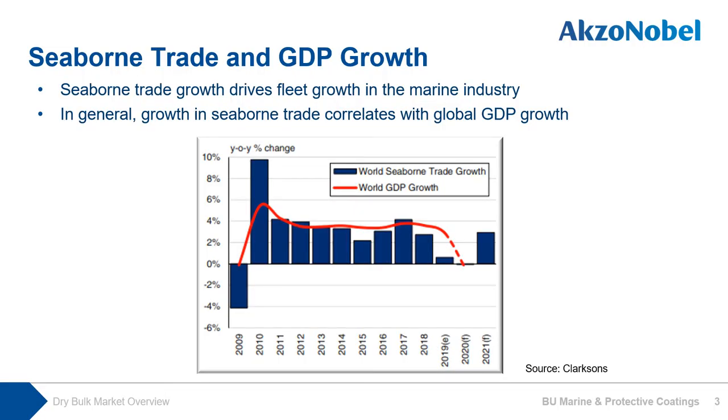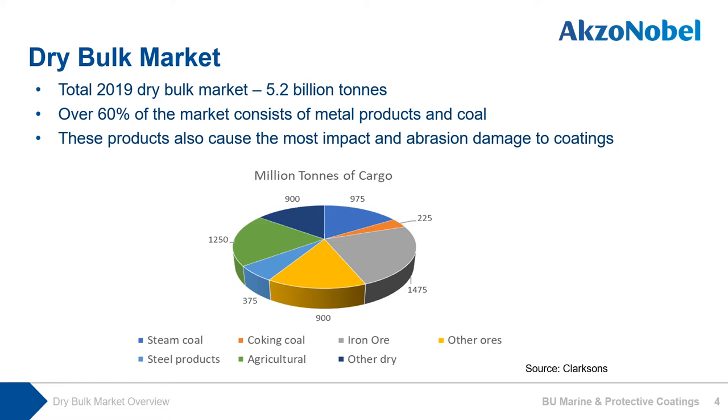Bulk carrier business is mainly driven by seaborne trade together with GDP growth. Those two indicators mainly influence the incremental demand and replacement demand of bulk carriers. The more these indicators go up, the more new ships and active operations on the lines are anticipated. The freight rate is influenced by those indicators too. The trend in the dry bulk market is not likely to sustain much growth, largely due to COVID-19, but predictions don't talk about negative growth. In 2019, total dry bulk market seaborne trade was 5.2 billion tons.